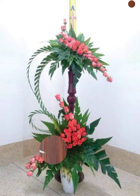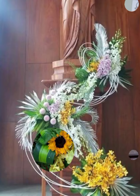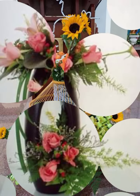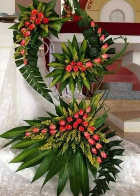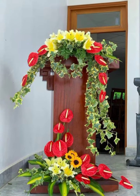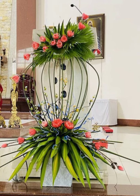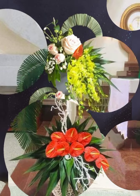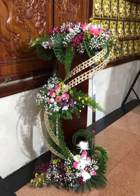Assalamu alaikum, welcome back to my channel Flower Decor Ideas. Hope you all are doing great. Today I am going to show you the latest, demanding, attractive, stylish and beautiful church flower arrangement and decoration ideas. Let's have a look at the pictures — they are fascinating, stylish and beautiful church flower arrangement and decoration ideas, as you see in this video.